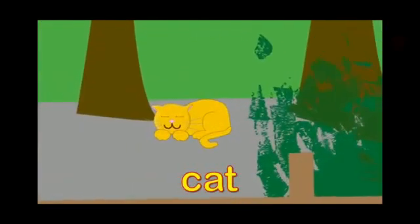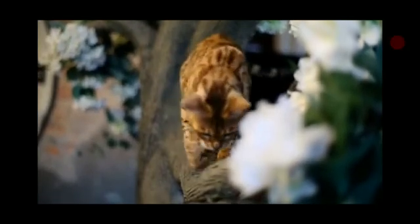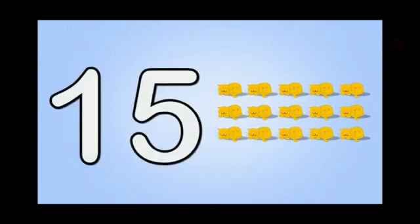And here is a cat. See this cat is sleeping now. And oh it's awake. Its eyes are wide open. And now let's count the cats. One, two, three, four, five, six, seven, eight, nine, ten, eleven, twelve, thirteen, fourteen, fifteen cats.